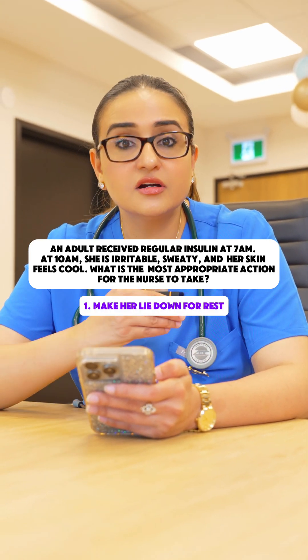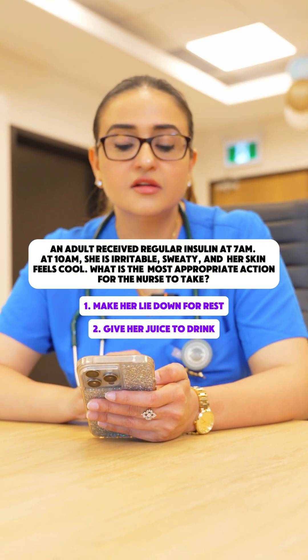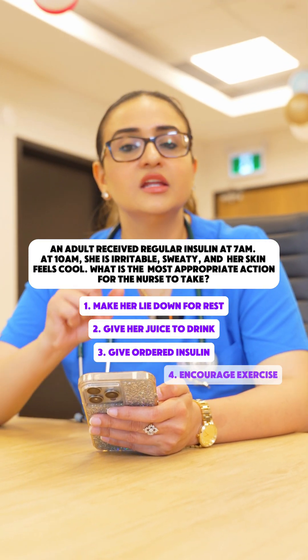Number one, have her lie down for rest. Number two, give her juice to drink. Number three, give ordered insulin. Or number four, encourage exercise.